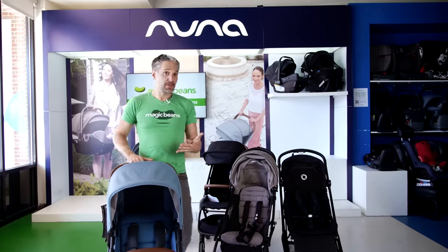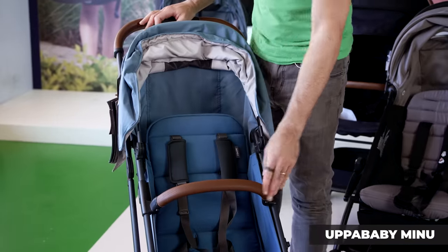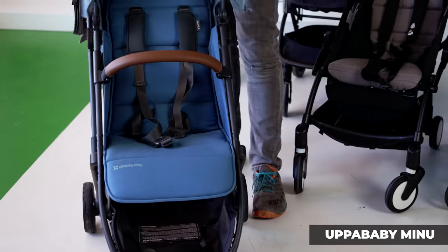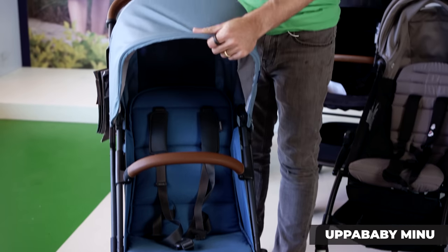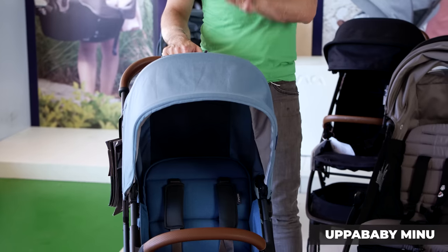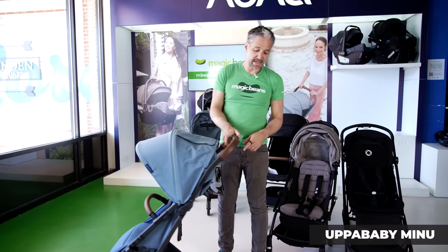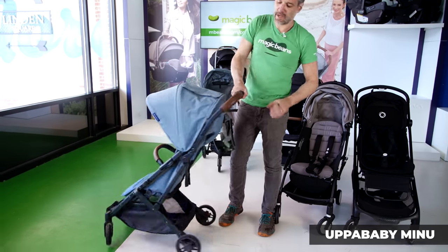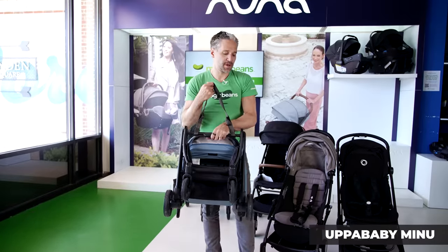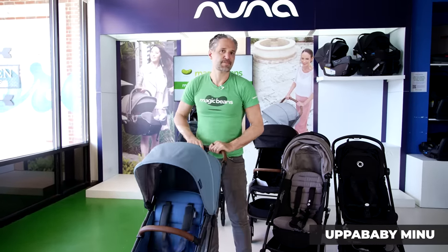The UPPAbaby Minu is another wonderful product from UPPAbaby with REACH-certified leather belly bar and handlebar. This works if you have an UPPAbaby Mesa or Mesa Max — it's the only travel stroller that works with those infant car seats if you're using it as a travel system. It folds really easily: just put your thumb, squeeze, and it goes down. There's also a nice carry strap, and then you just flick it open.